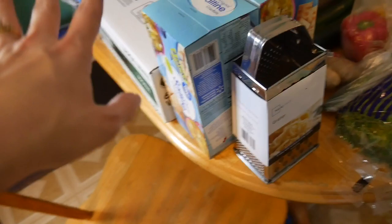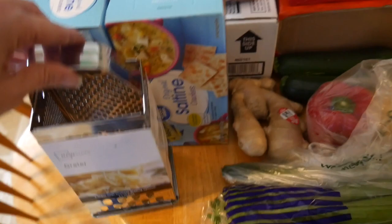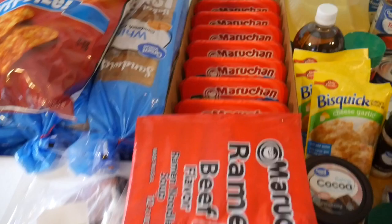I got two packs of saltine crackers. We're going to do three pots of soup when my husband has a Sunday off — we're going to make some chili, a vegetable beef soup, and a homemade chicken noodle, so we'll need lots of crackers. And I picked up a grater because one of my recipes calls for grated ginger. I just picked up the Mainstays one from Walmart, and I think this will work just fine for me.